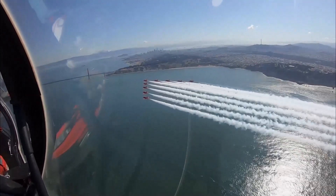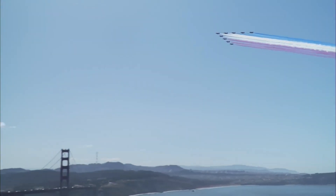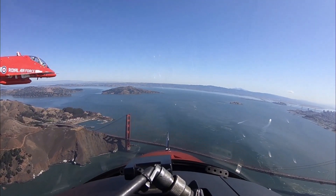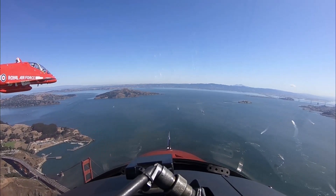On any day, the site of San Francisco's Golden Gate Bridge is a pretty special one. Add in the Red Arrows and it goes from special to spectacular. The RAF's elite aerobatic display team has been blazing its red, white and blue trail on a coast-to-coast tour of North America, and perhaps the pilots have had the best view of the bridge of anyone.